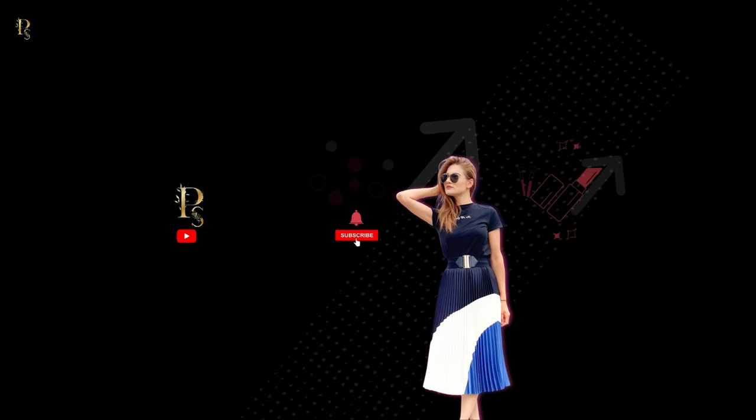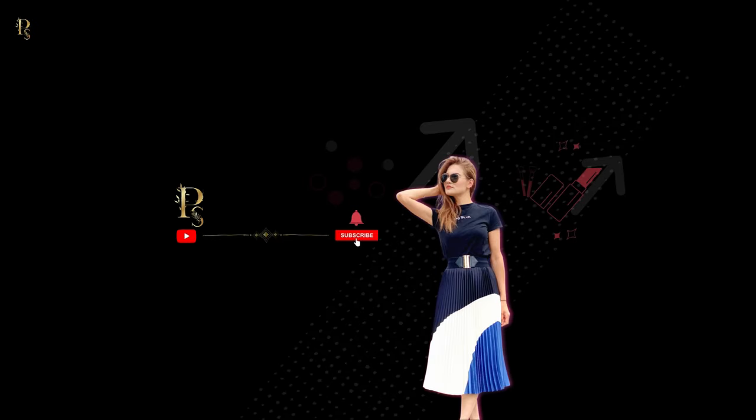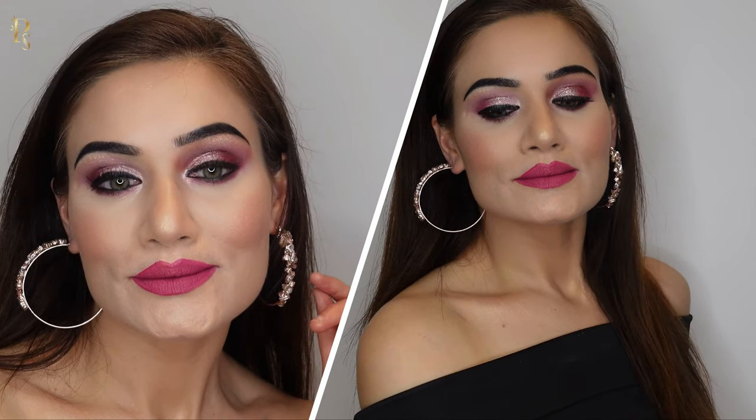Hi all, welcome back and thank you for watching. In today's video I will show you how I created this look. The details of the products I've used to create this look are mentioned in the description. I hope you enjoy the video — if you like it, please do not forget to give it a thumbs up.